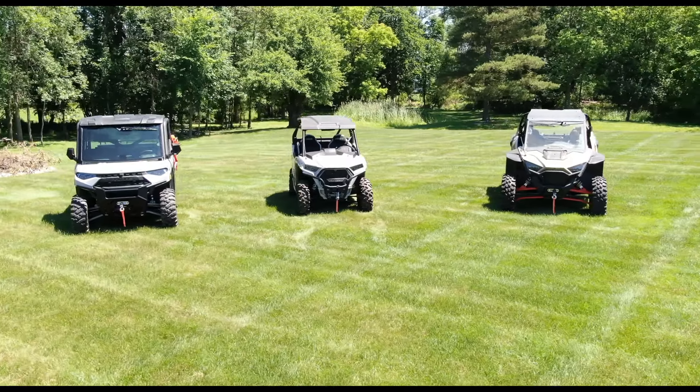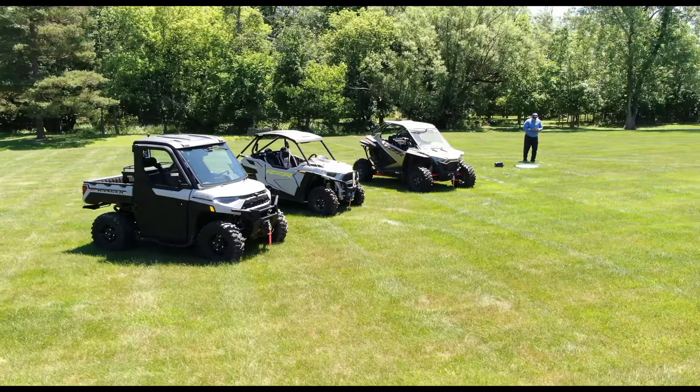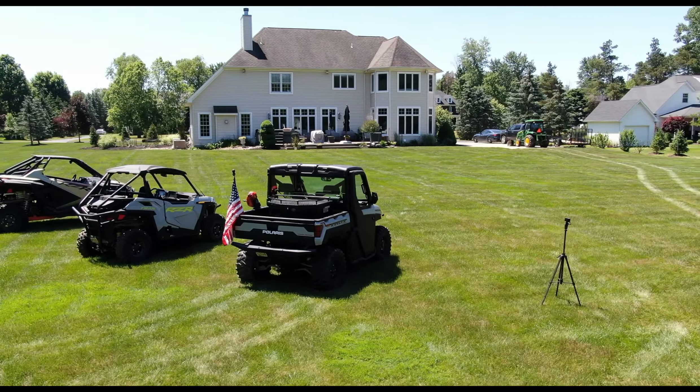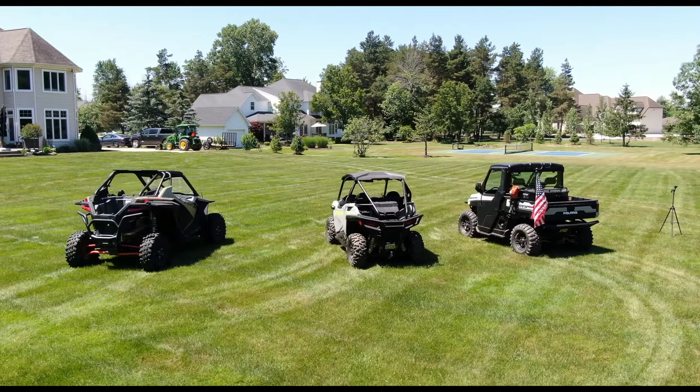I wanted to do an overview of the off-road machines I currently have and talk about each one briefly. If I had to keep only two, which would be the two I would keep, and which one would I sell?